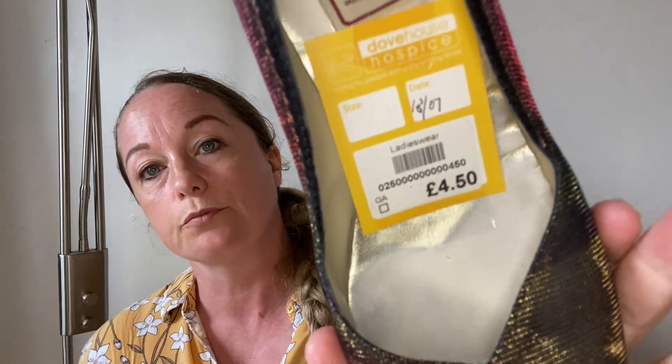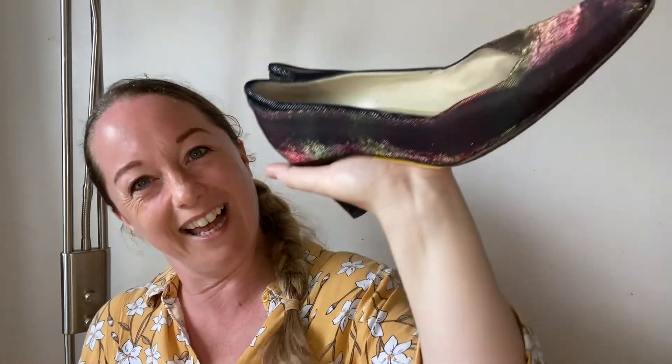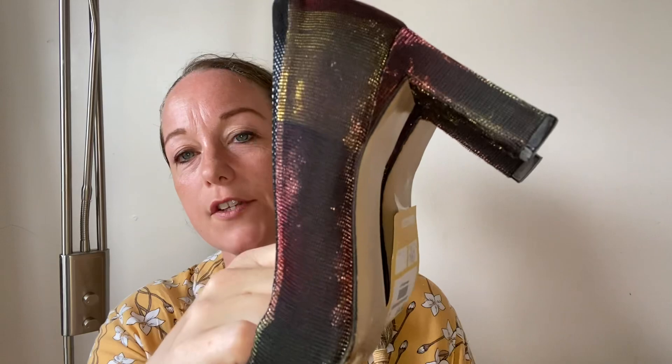Shoes — I bought these for £4.50. They are vintage Renata, made in Italy. Look at the shimmer on them — aren't they beautiful? They've got a lovely vintage heel. They are pretty worn underneath, but I still think I can get £15 for these just on the style. People can get the worn bit redone. The heels themselves are pretty good so I don't think they need redoing. I really like those.